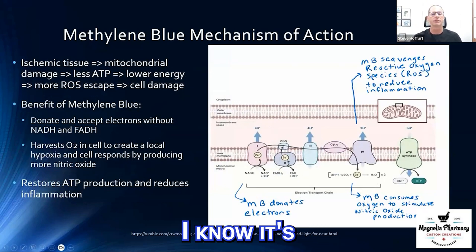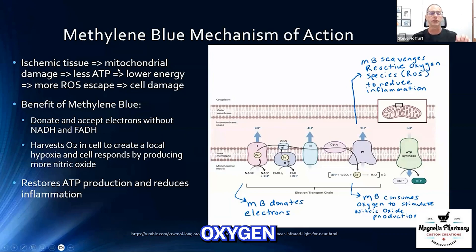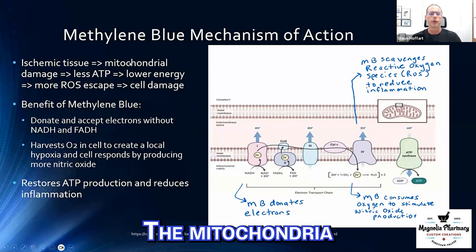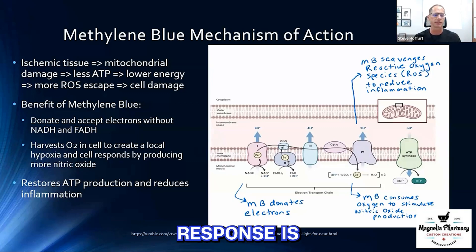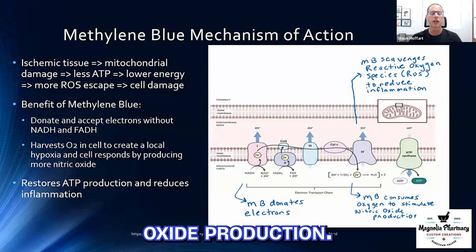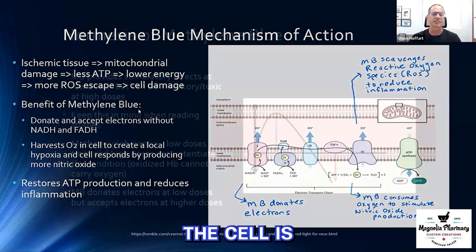To recap: ischemic tissue with low oxygen creates mitochondrial damage. The mitochondria can't make as much ATP, we have lower energy, more reactive oxygen species escape, we have cell damage, and the body responds. Methylene blue can donate and accept electrons, harvest O2 to the cell, and bring more oxygen and nutrients via nitric oxide production. It restores dysfunctional ATP production, and by doing so, it prevents the body from triggering inflammation because it thinks the cell is going to die.